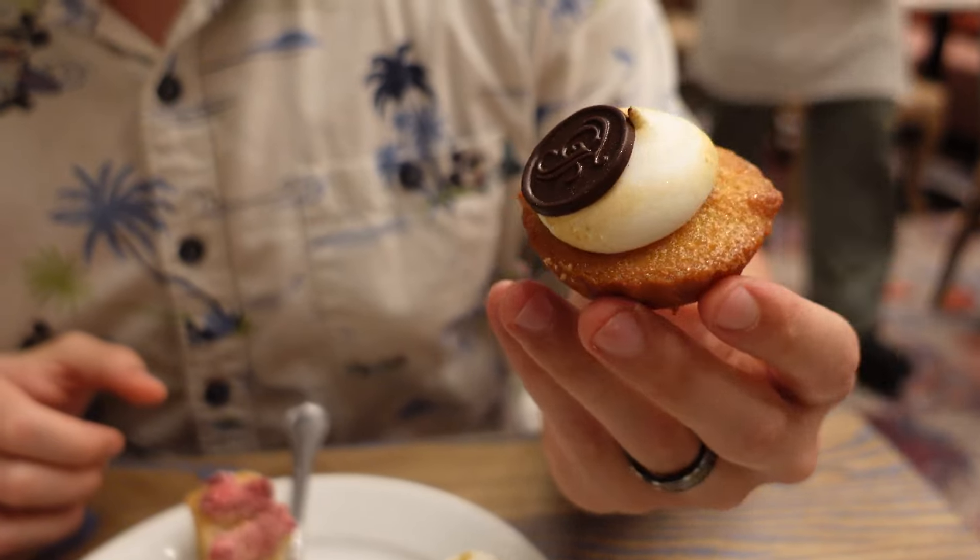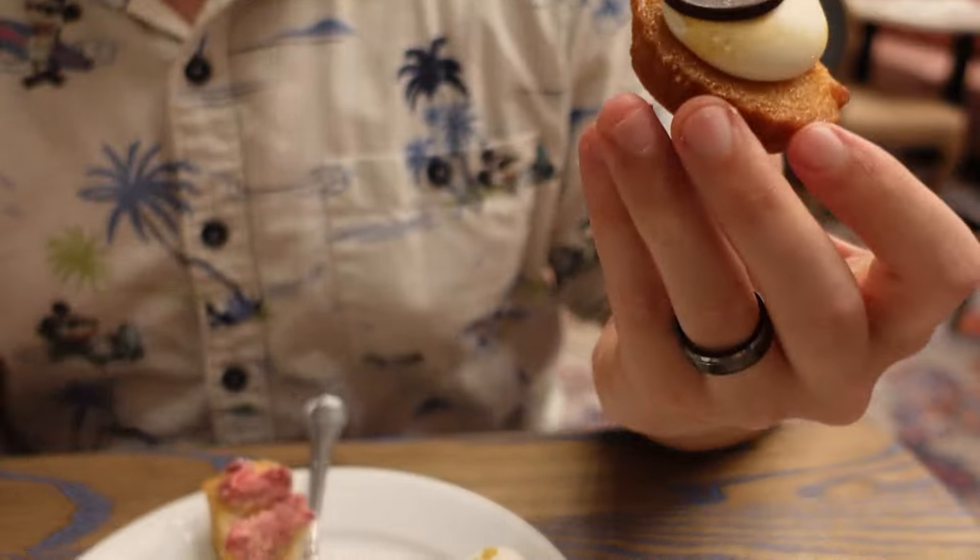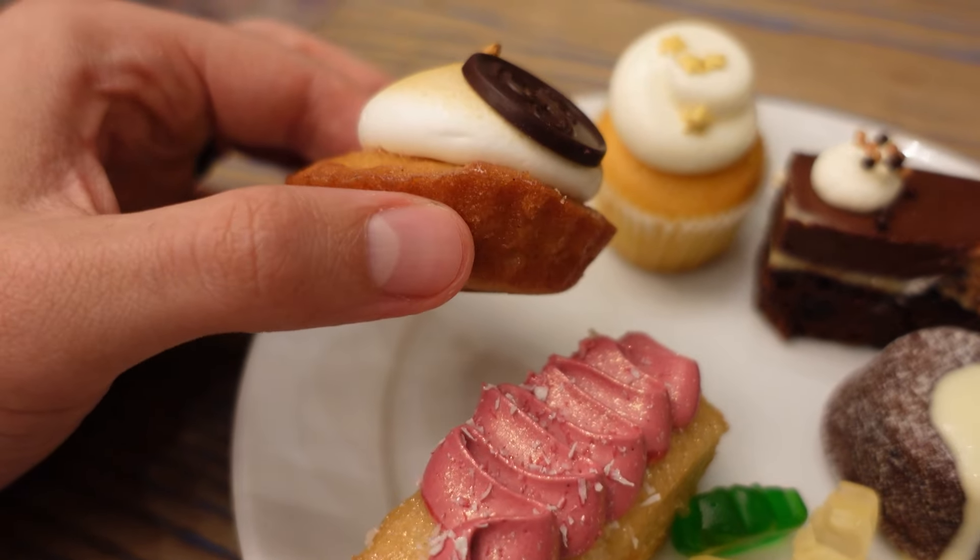The Grand Floridian Financier — do they call it a financier because I'm going to be broke after I get the check? Almond cake with sea salt caramel and toasted meringue. It's like a pound cake that tastes like almond cake with the meringue. I'll give it a six — it's okay, but I think the chocolate thing was more impressive. I just think it tastes like pound cake to me, and pound cake's never going to blow me away.